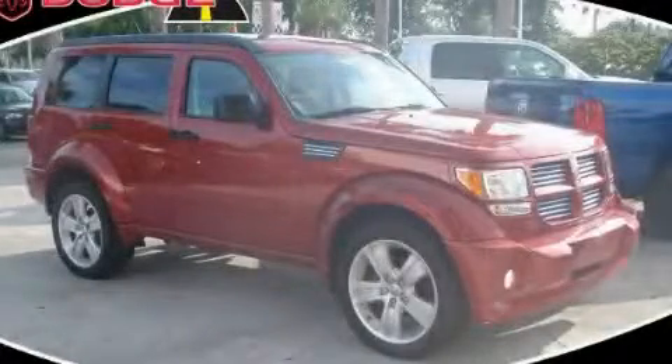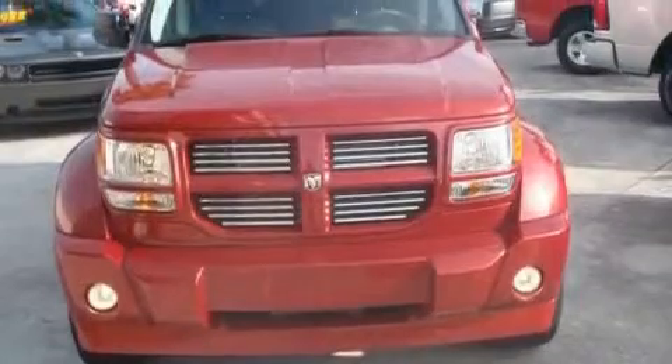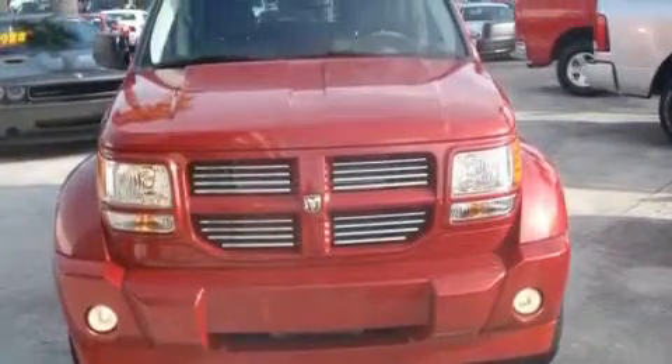This is a brand new 2010 Dodge Nitro — safety, space, and comfort. It has a 4.0 liter six-cylinder engine and an automatic transmission.